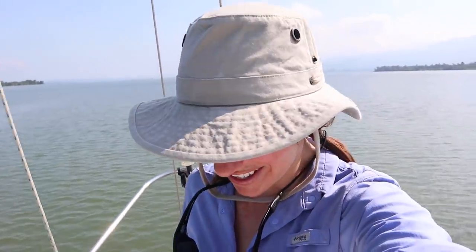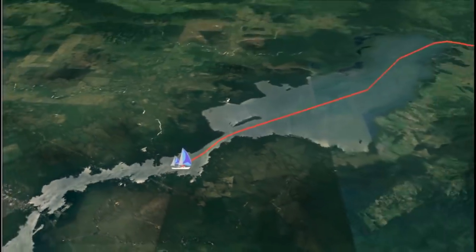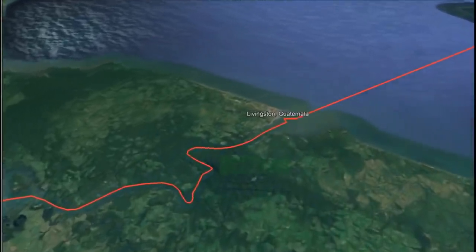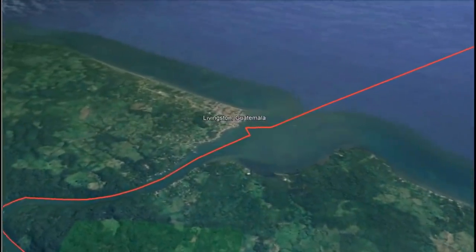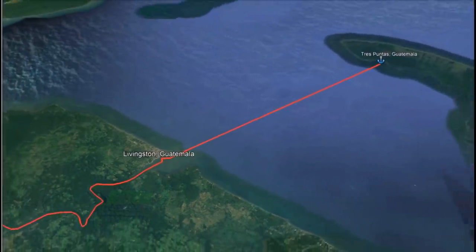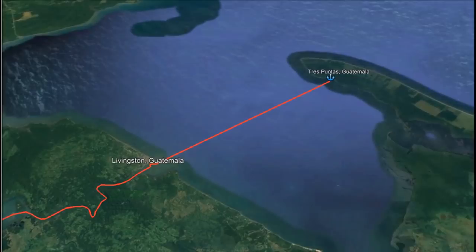Now that the boat's moving and everything's kind of done, I'm getting really excited again. Let the journey continue. We are heading for Livingston, which is the town at the mouth of the Rio where we checked in to Guatemala. We're going to check out, and then hopefully head up to Trace Puntas where we can anchor in preparation for going offshore tomorrow and sailing for Utila, which is in the Bay Islands of Honduras. Here we go, let's do it.